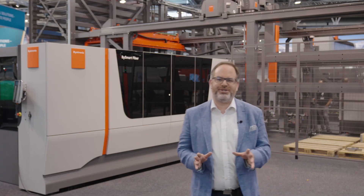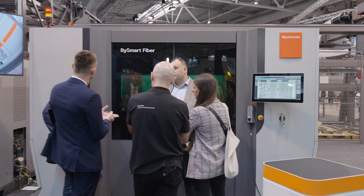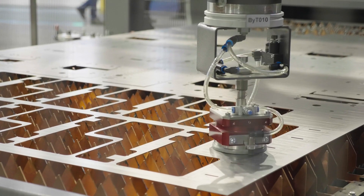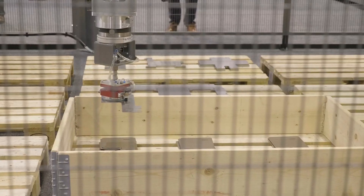You're thinking about getting your foot in the door of building your first smart factory? Then this cutting cell, the BySmart Fiber 3015 with 12 kilowatts of laser cutting power and the automation ByTrans Modular, could be just it. A fast cutting process and low maintenance requirements ensure low operating costs.